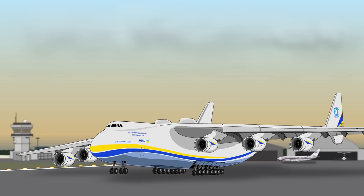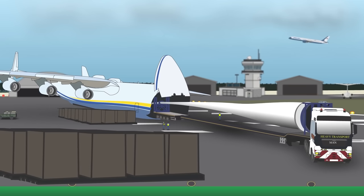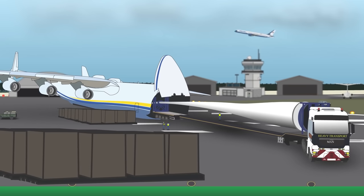Despite costing around $30,000 an hour to hire, it proved popular with customers, as it had unique features like a large ramp entrance at both the front and back and a split tail configuration, making it well-suited for extra-long cargo. In its 33-year career as a freight carrier, it shouldered cargo no other aircraft could carry, like two entire green energy tram carriages from China to Turkey, or two giant wind turbine blades from China to Denmark.